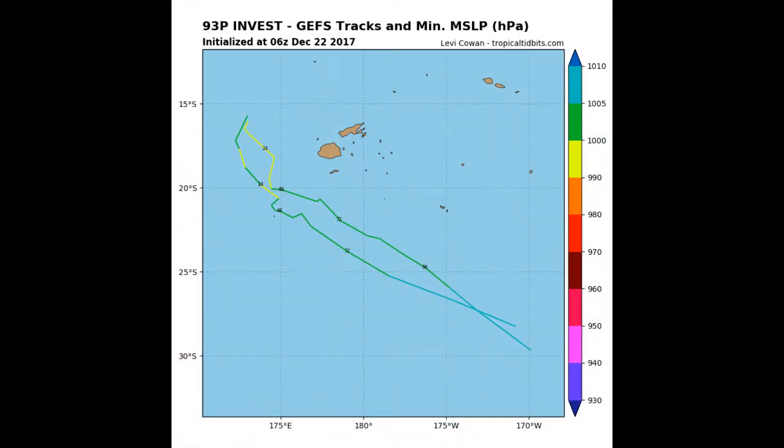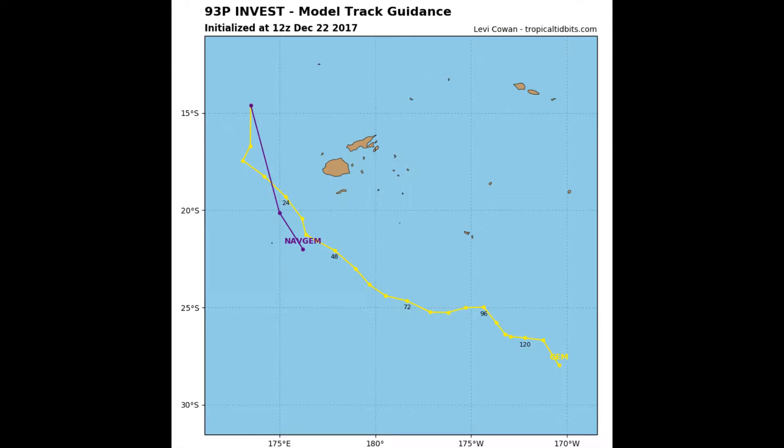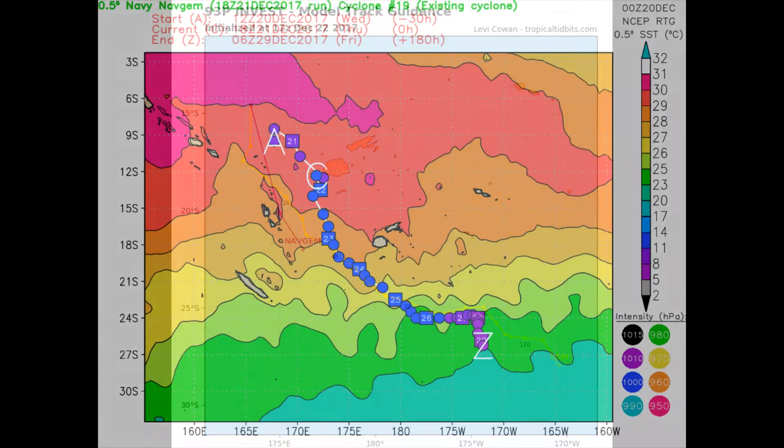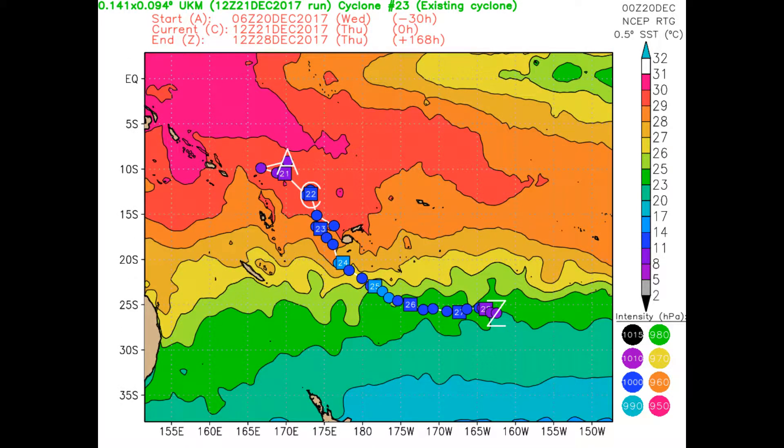Here are some models and tracks. 93P is tracking southeast. Here is the Navy's NAFGEM model. The intensity scale is on the right-hand side of the screen and sea surface temperature is above it.